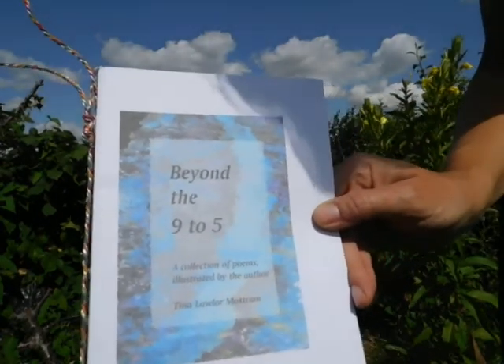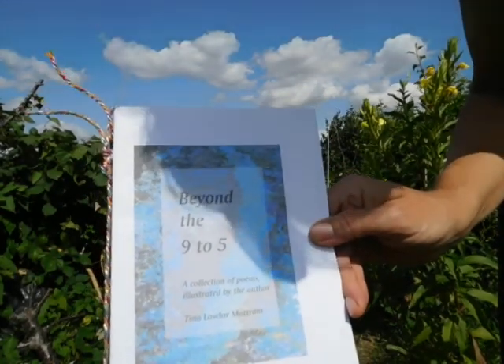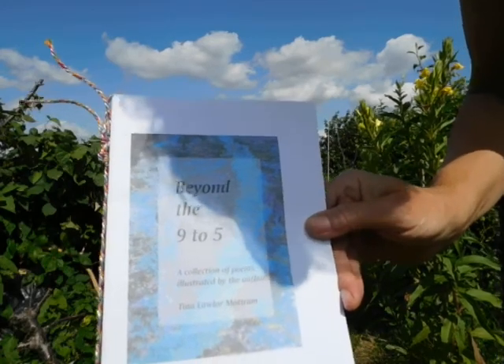So this is what I'm going to read to you today. It's some poems from a collection called Beyond the Nine to Five, obviously to do with work.